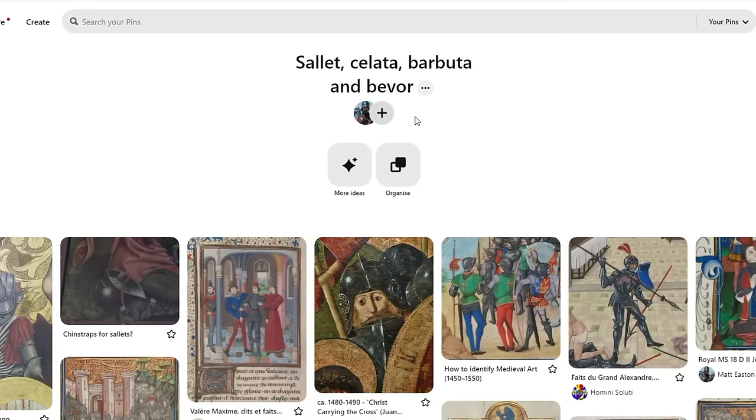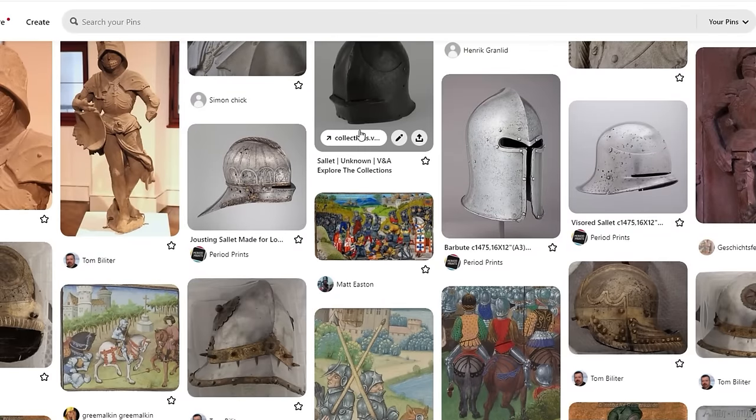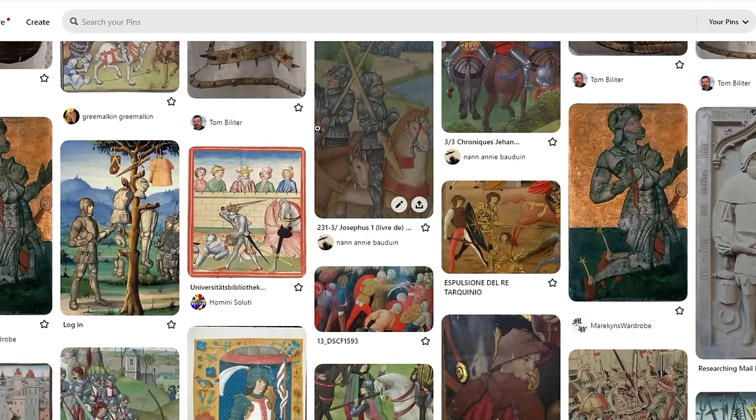So what is a Great Bassinet? Well, people like Ian Laspina of Knight Errant have done fantastic and in-depth videos on the origin of the Great Bassinet, so I'm going to come at this from a slightly more personal point of view.